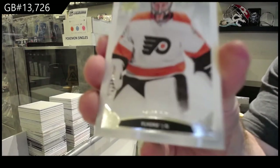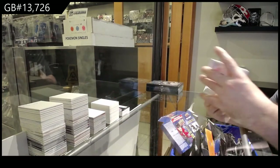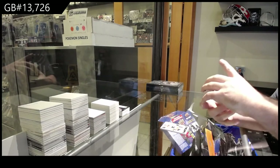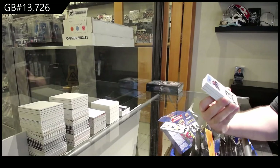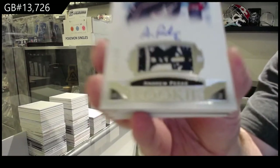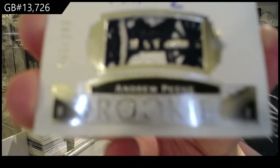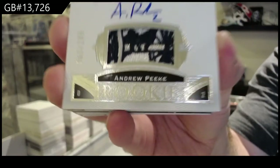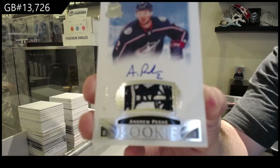$2.49 Carter Hart, Philadelphia. Oh my God, that's sexy. $2.49 rookie patch auto for the Blue Jackets — Andrew Peek.